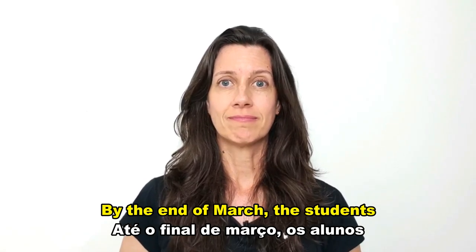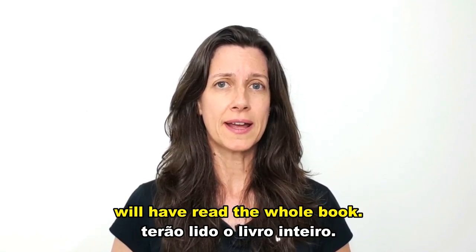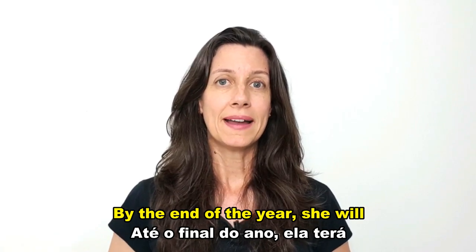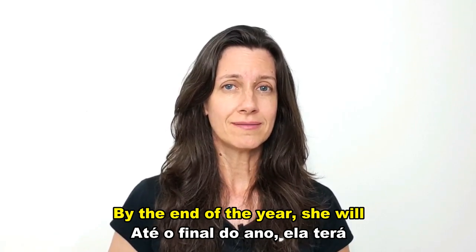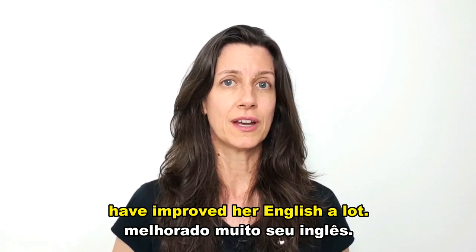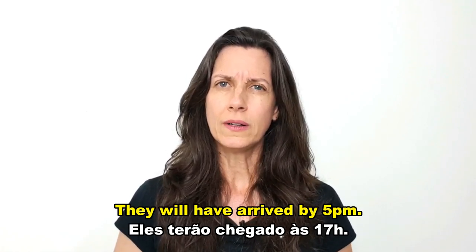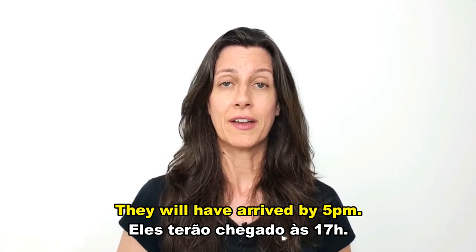By the end of March, the students will have read the whole book. By the end of the year, she will have improved her English a lot. They will have arrived by 5 pm.